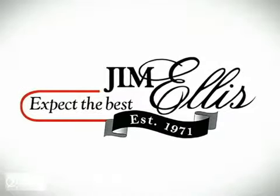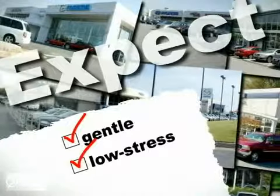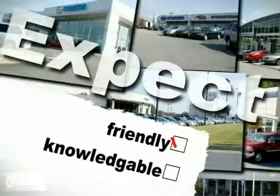Expect the best at family-owned Jim Ellis Automotive Dealerships. Expect a gentle, low-stress buying experience. Expect friendly, knowledgeable service. Expect to be satisfied.